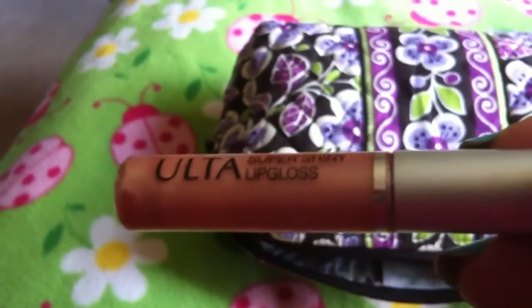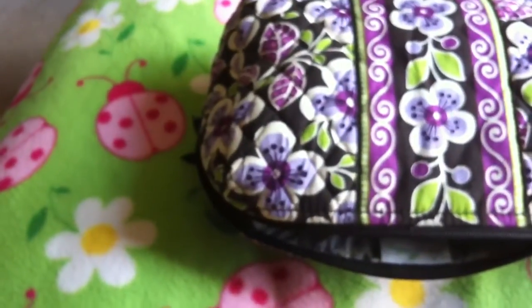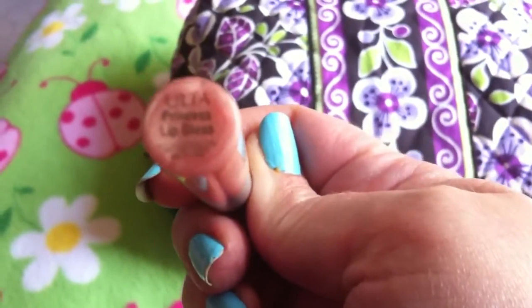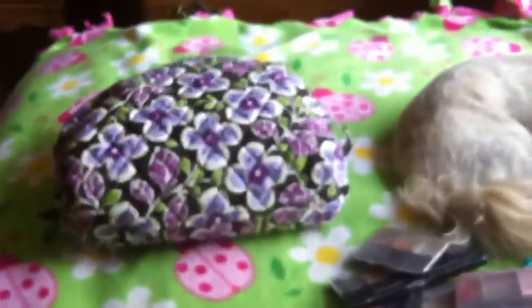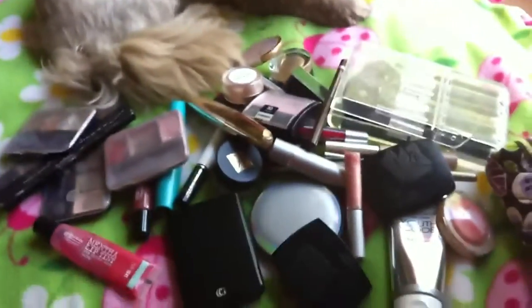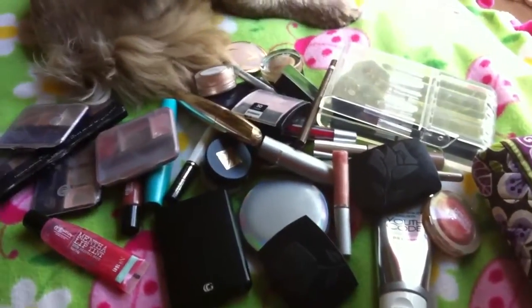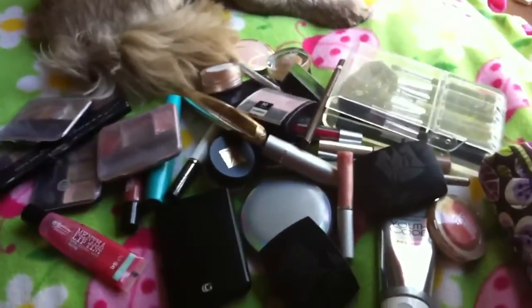Lastly I have my Ulta Super Shiny Gloss in the color Princess, from Ulta. So that's pretty much it — I also have a spare brush and some tweezers in here. Please leave me your comments and let me know if you guys have some of this stuff too. Thank you so much for watching, don't forget to subscribe and thumbs up this video — leave your comments down below. Bye bye!